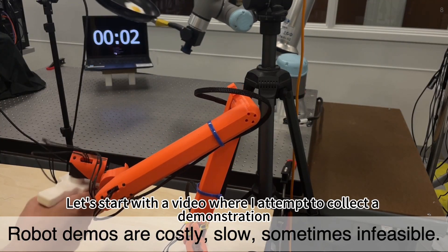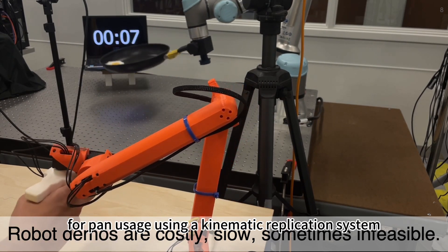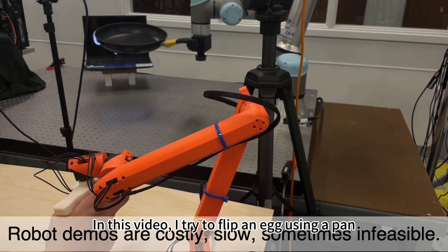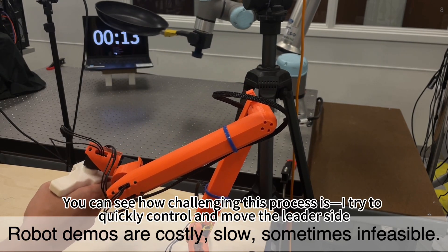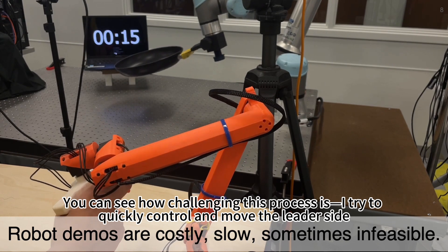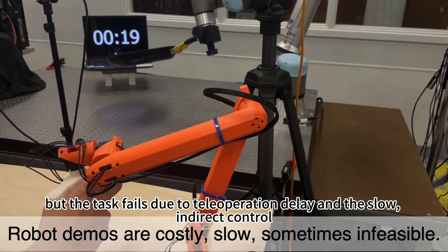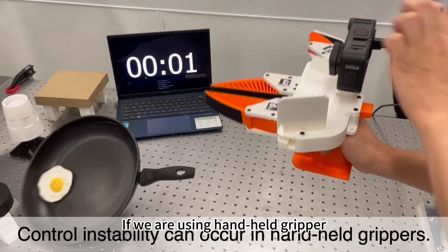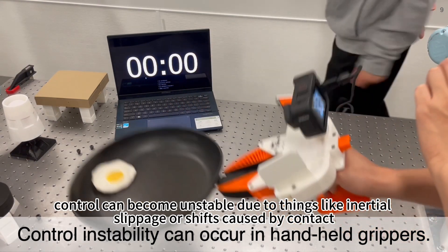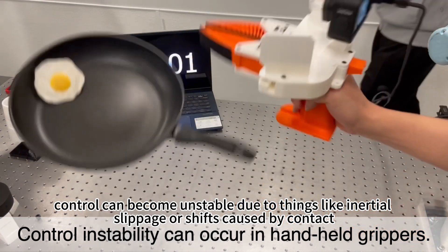Let's start with a video where I attempt to collect a demonstration for pan usage using a kinematic replication system. I try to flip an egg using a pan. You can see how challenging this process is — I try to quickly control and move the leader side, but the task fails due to operator delay and slow indirect control. If using a handheld gripper, control becomes unstable due to inertial slippage or shifts caused by contact.